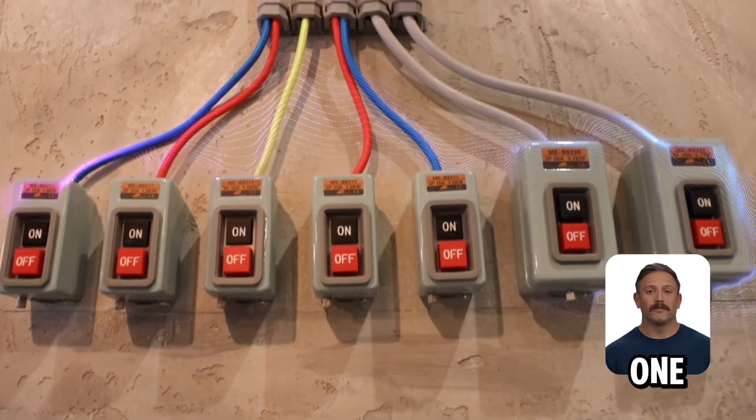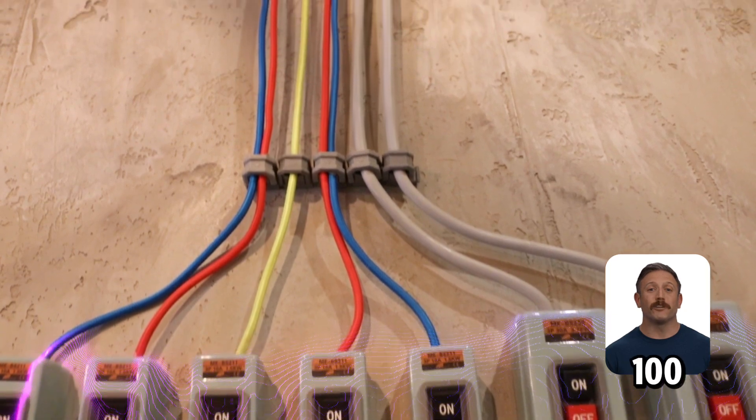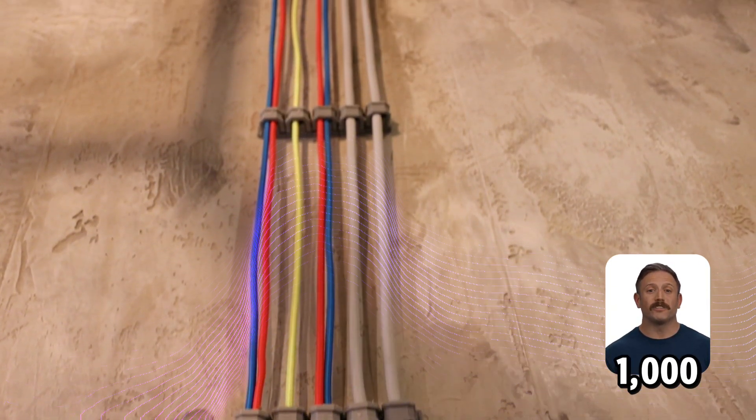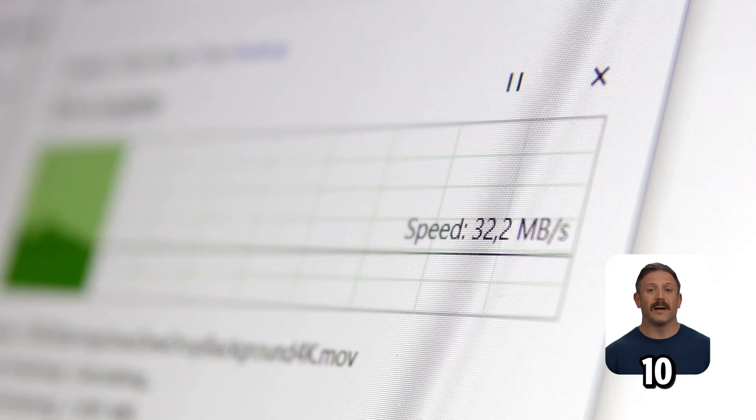Speed's the big one. Cat5 cables transfer data at up to 100 Mbps. Cat6 rockets to 1,000 Mbps — that's 10 times faster.